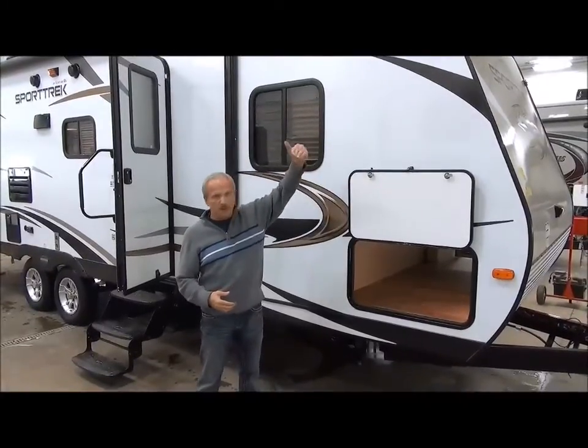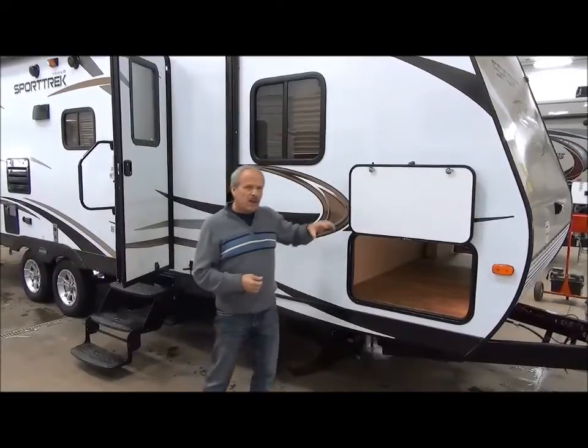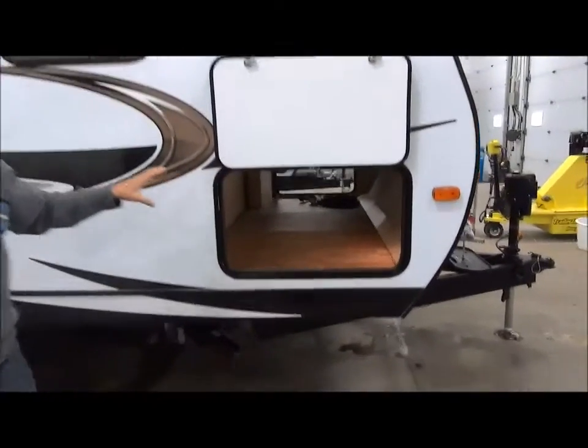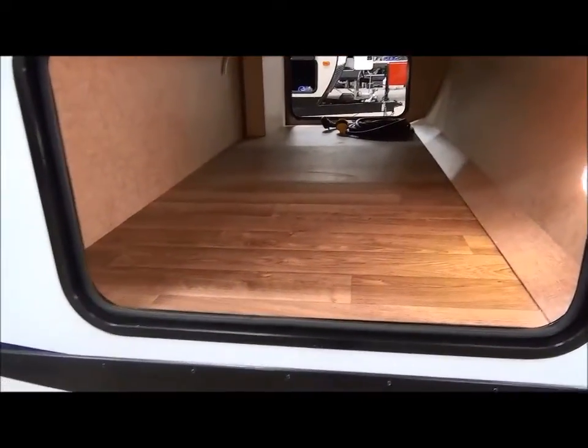It's a two-tone design — brown in front and white on the side — and it just has a nice updated feeling to it. As we go around the trailer, it has pass-through storage with lights inside. I'm amazed at how many units do not have lights inside so you can actually find your stuff once you put it in there.